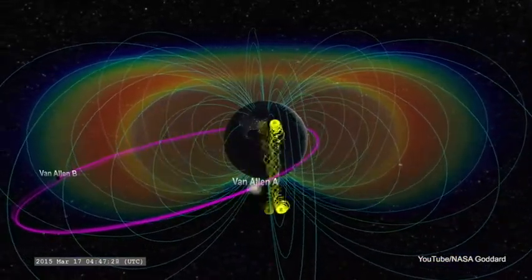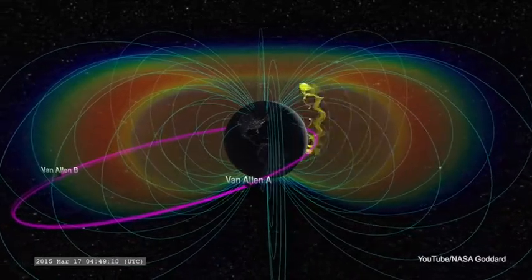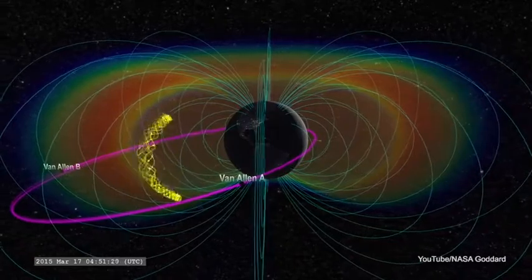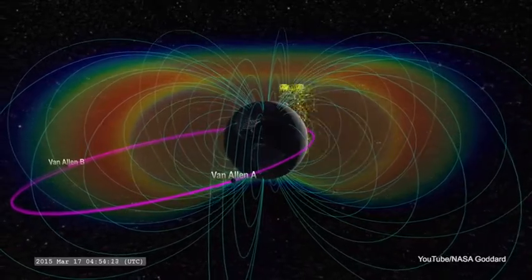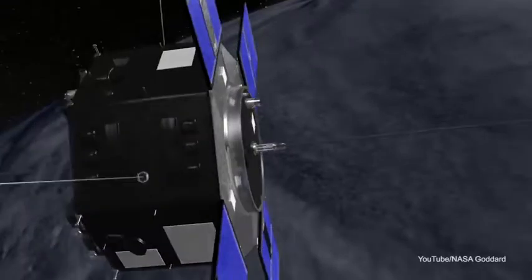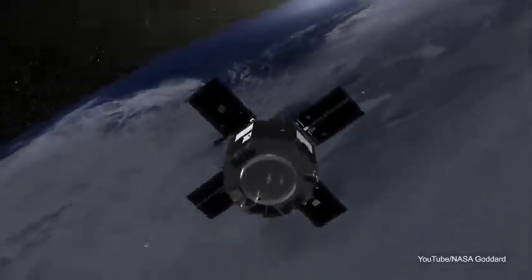When this happens, the particle intensity goes up and stays high, which can be very harmful to satellites in that region. We need to learn and understand the processes that create these high levels of radiation so that we can better design spacecraft to avoid any bad effects from the radiation.